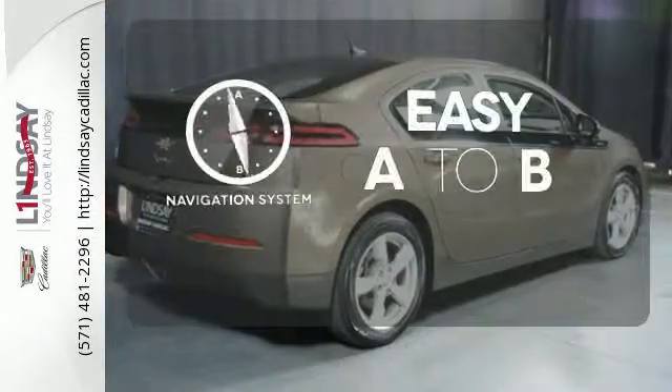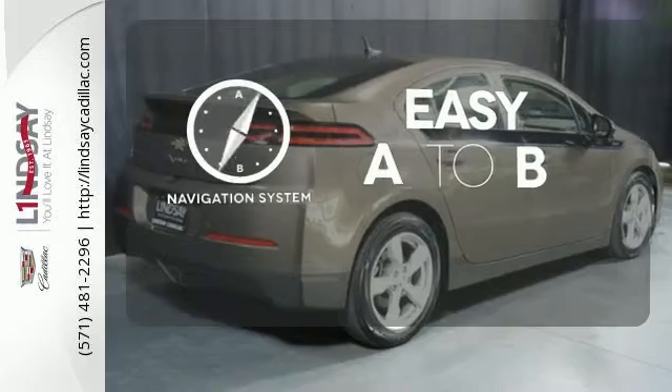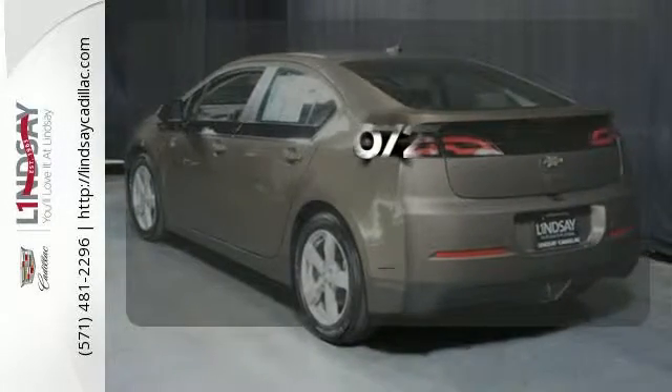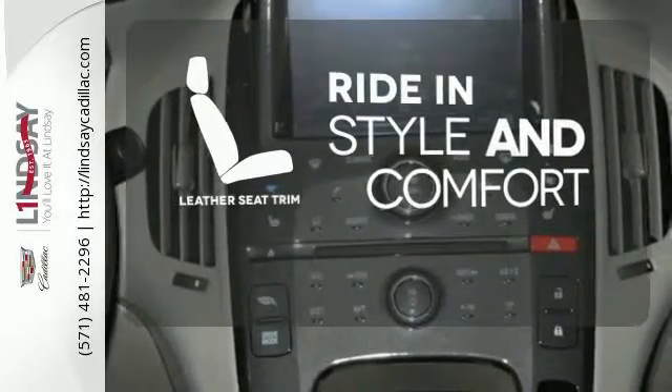Feel confident getting from point A to point B with the navigation system. See objects previously out of sight with the rear view camera. Ride in style and comfort with leather seat trim.